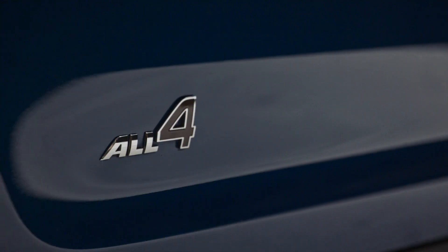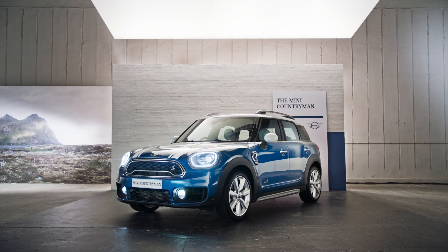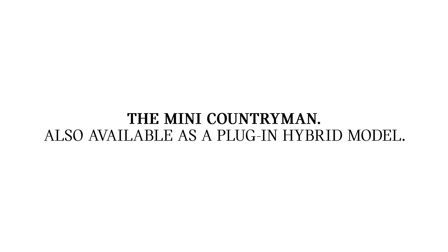Mini All Four four-wheel drive lets you get off the beaten track and explore the great outdoors. The Mini Countryman. Who's in?